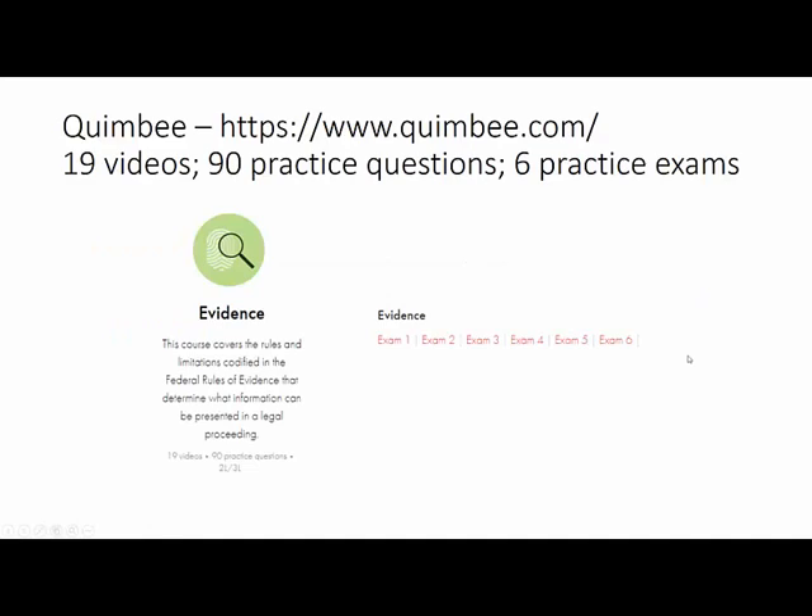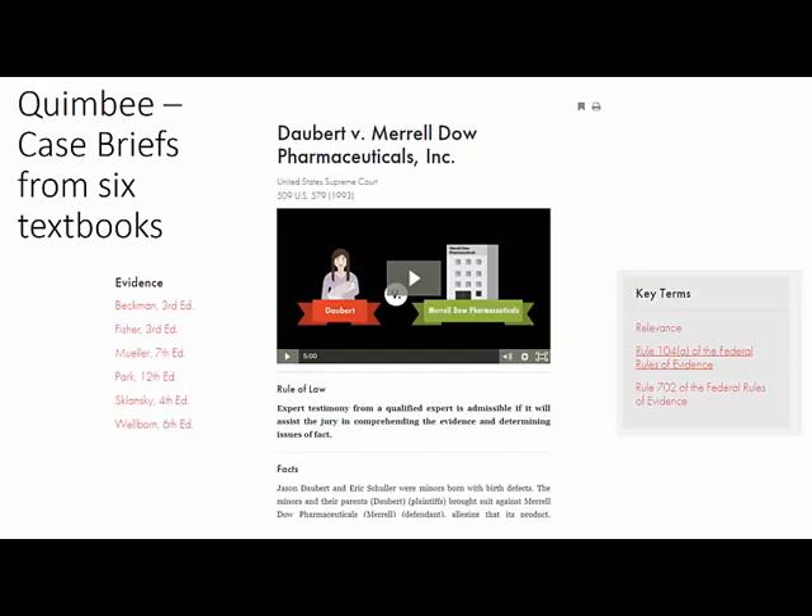In the area of evidence, Quimby has 19 videos and 90 practice questions, as well as 6 practice exams. You can find case briefs by searching textbooks or via key terms. Some case briefs have videos associated with the key rules of law from that case.